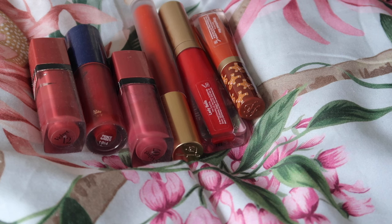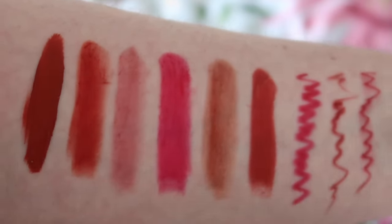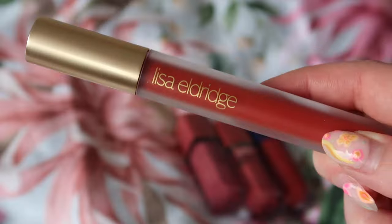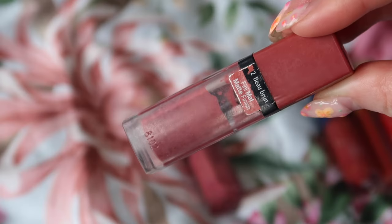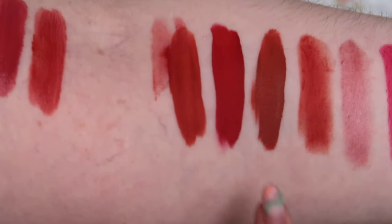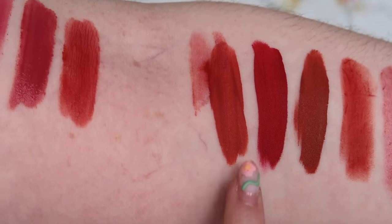Which leads us on to the last category - liquid lipsticks - and I think this is the only category anything's going to go from. First up we have Too Faced Gingerbread Man, one of my favourite shades ever. Next up, Too Faced Lady Balls, which again I love. Next up, Lisa Eldridge Dragon from her liquid lipstick offerings. These have dried down now - Too Faced Gingerbread Man: definitely keeping. Too Faced Lady Balls: definitely keeping. And Lisa Eldridge Dragon: keeping.